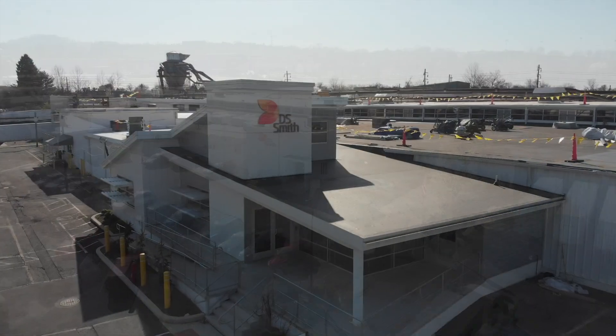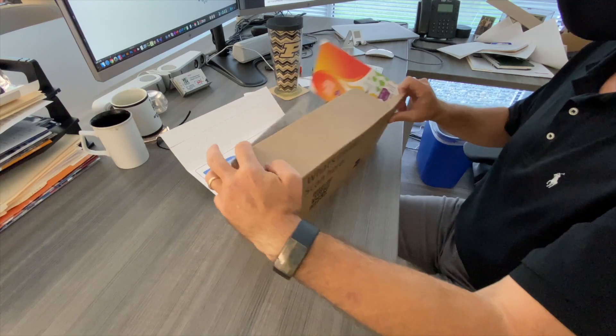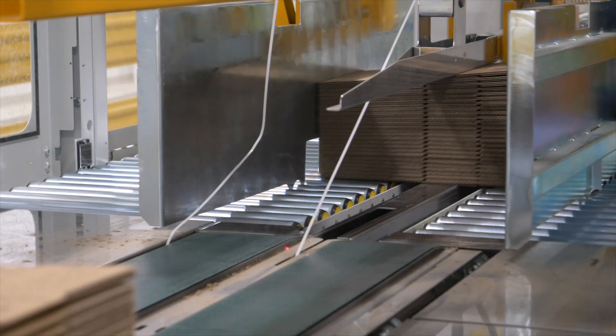For much of the recycled paper that returns to box plants, its beginnings can be traced to our PackRight design centers, where DS Smith structural engineers work with customers to create the most innovative, high-performance boxes that have sustainability designed into the manufacturing process. This ensures that just the right amount of fiber is used for the box to perform as expected throughout the consumer supply chain.